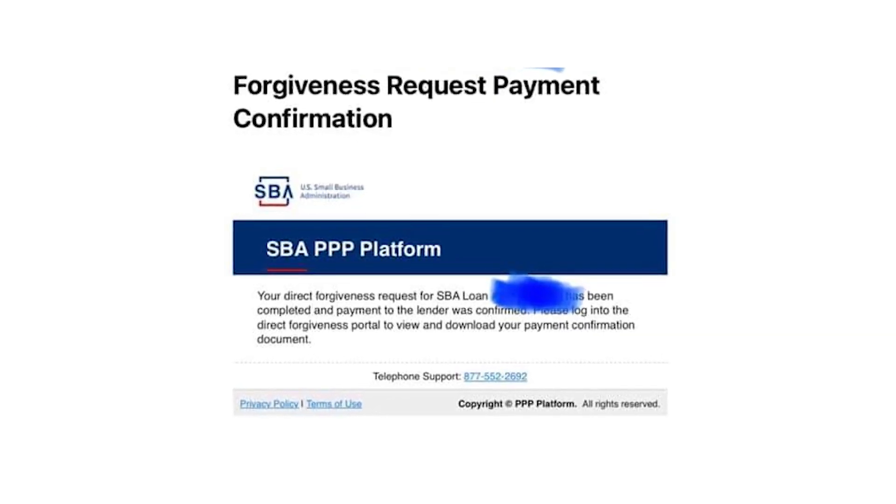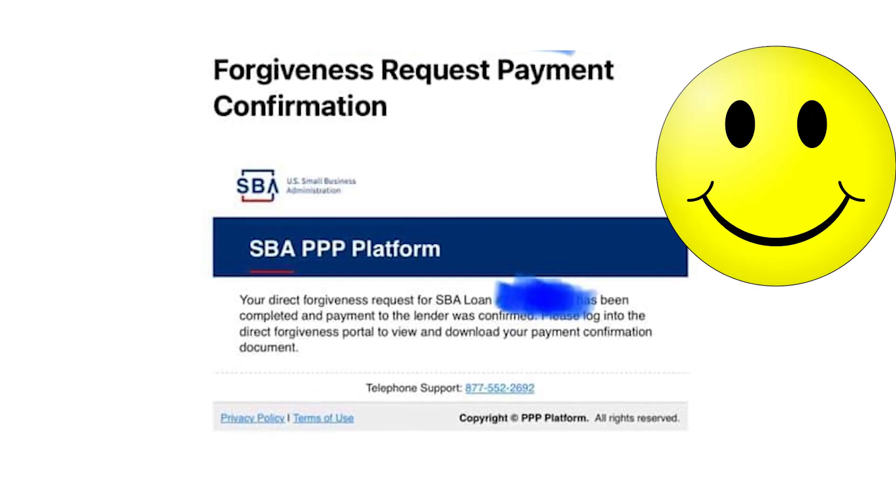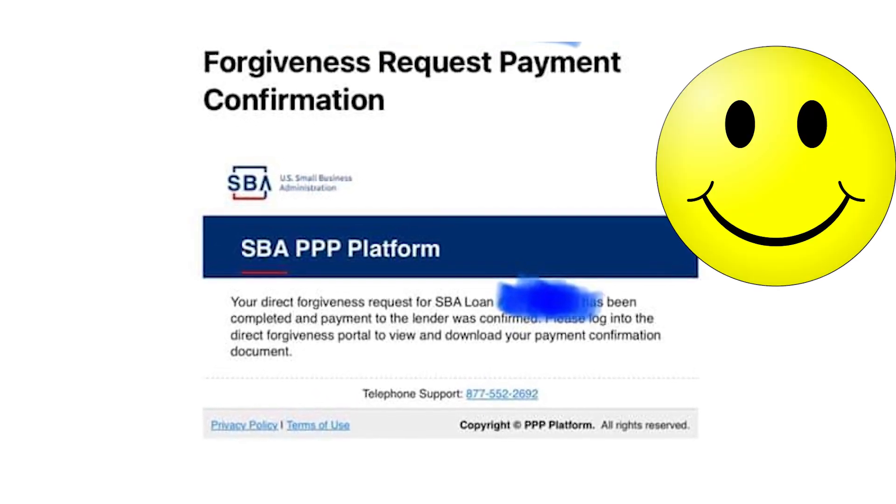Basically that's it — your loan will be forgiven and the smile of relief will appear on your face. Thank you a lot for watching and goodbye to y'all.